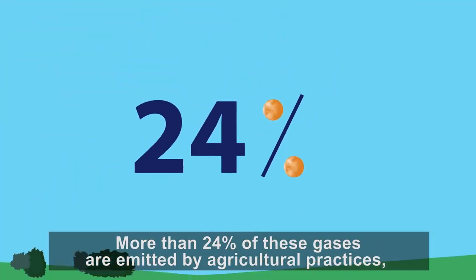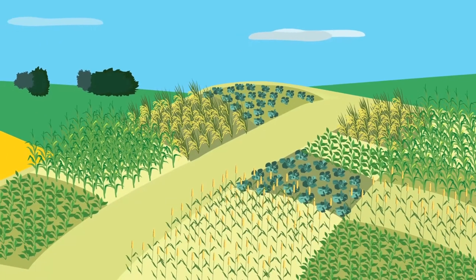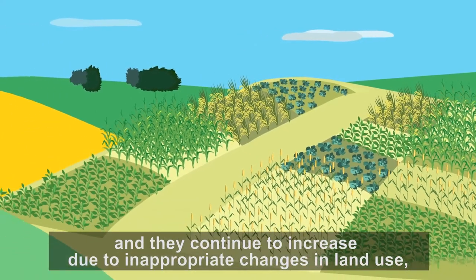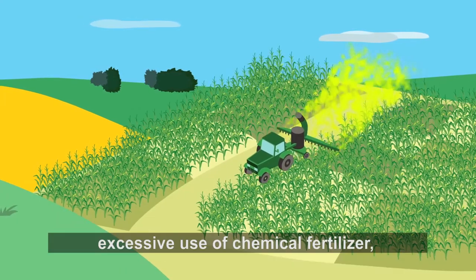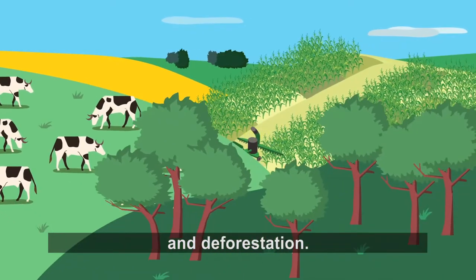More than 24 percent of these gases are emitted by agricultural practices, and they continue to increase due to inappropriate changes in land use, excessive use of chemical fertilizer, increasing numbers of ruminants, and deforestation.